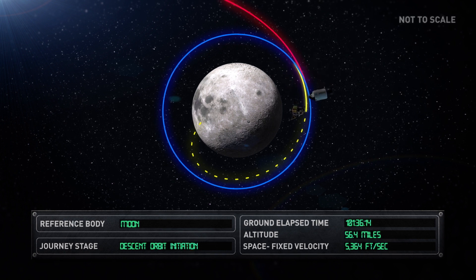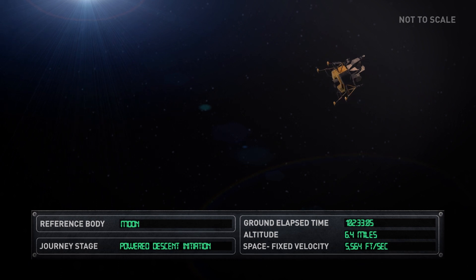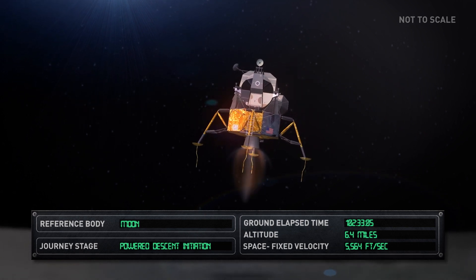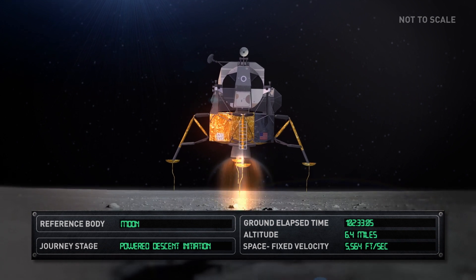Eagle's descent orbit initiation began, followed by the powered descent initiation. After 102 hours and 45 minutes of travelling through space, Eagle became the first manned spacecraft to land on the Moon.